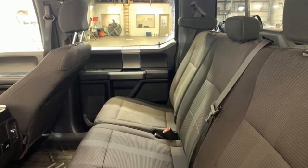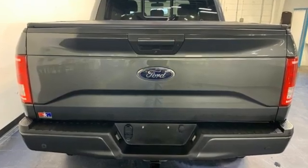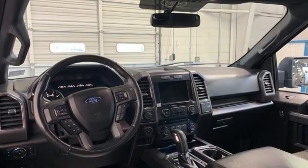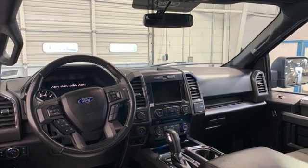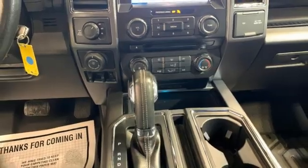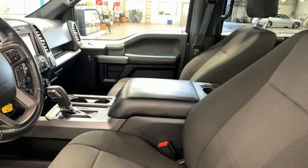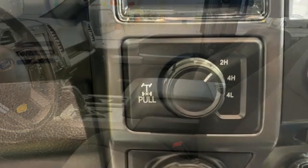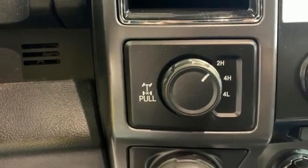Rear parking sensors, Wi-Fi hotspot, heated and ventilated leather bucket seats, integrated navigation system with voice activation, V8 engine, dual zone climate control, memory exterior door mirror settings, Bluetooth wireless audio streaming, trailer brake controller, four wheel drive, and automatic transmission.